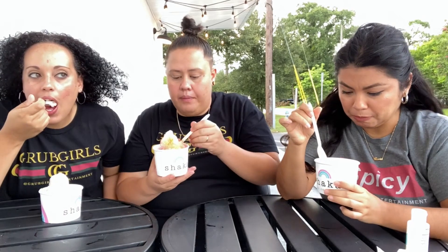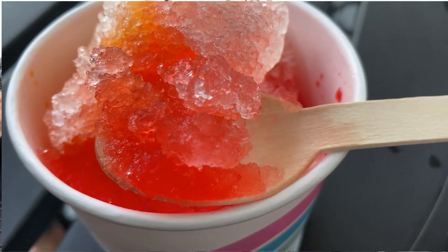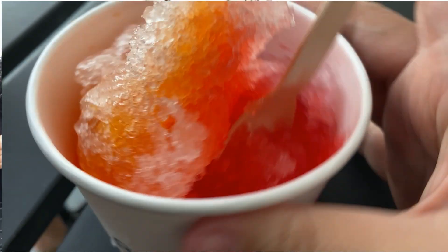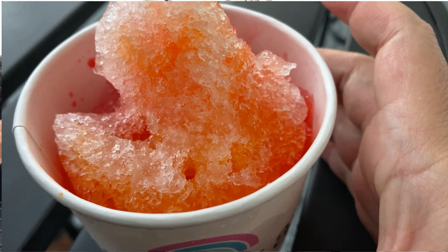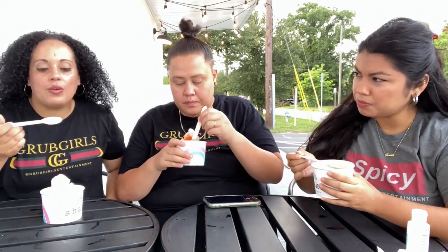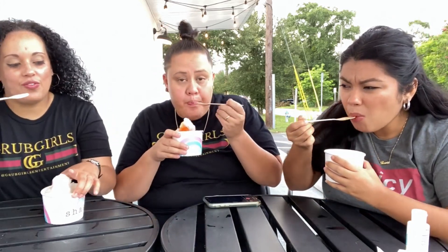Mine just tastes like a coffee slushy — like a nice coffee with a lot of ice. The candied plum kind of tastes like cherry. It's a beautiful name, but it tastes like cherry. And the passion fruit, let's give that one a try. This is good, but I would like more butterbeer flavor.